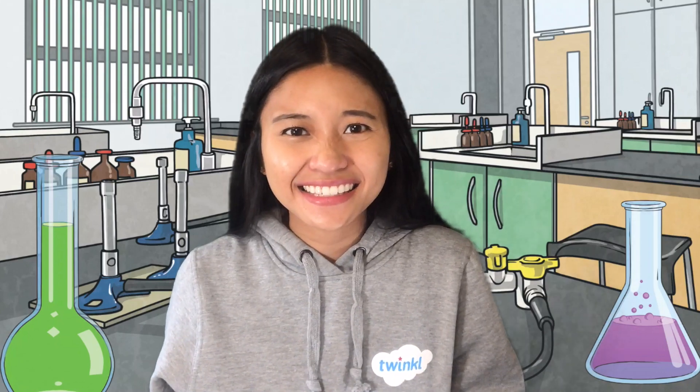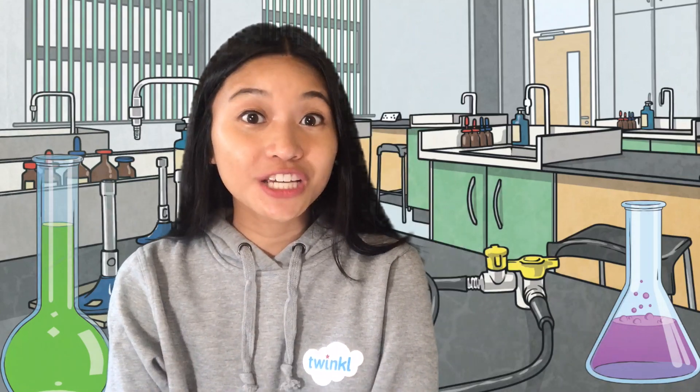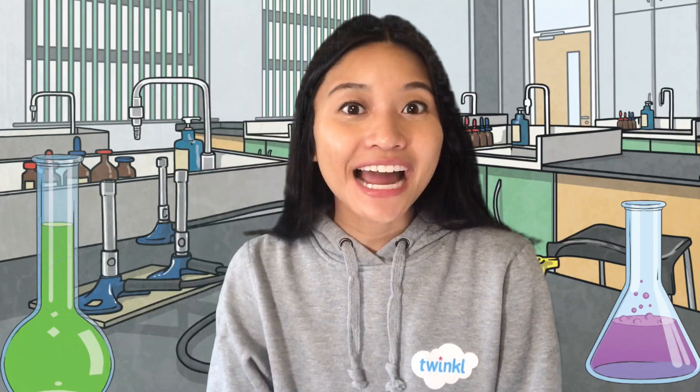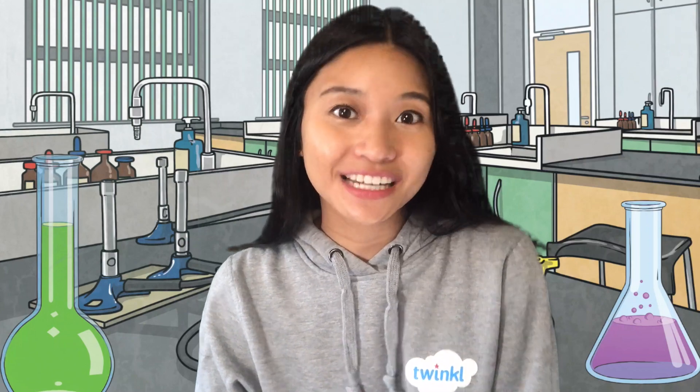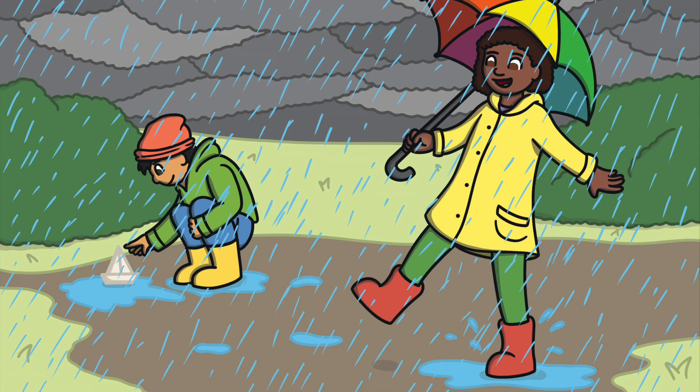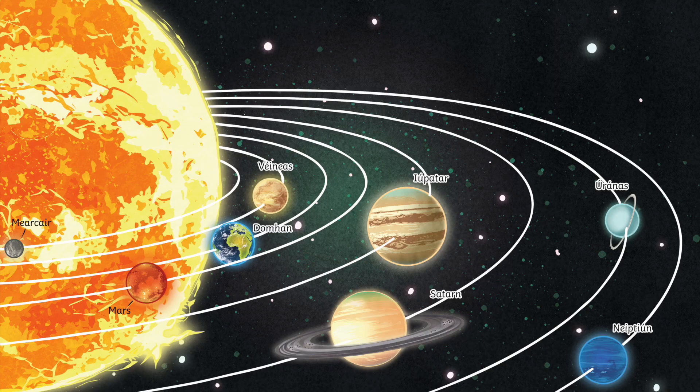What is science? Science is using observation and experimenting to learn about the world around us and everything in the universe. During science lessons, we can learn new facts and information about plants, animals, the weather, materials, planets, and so much more.